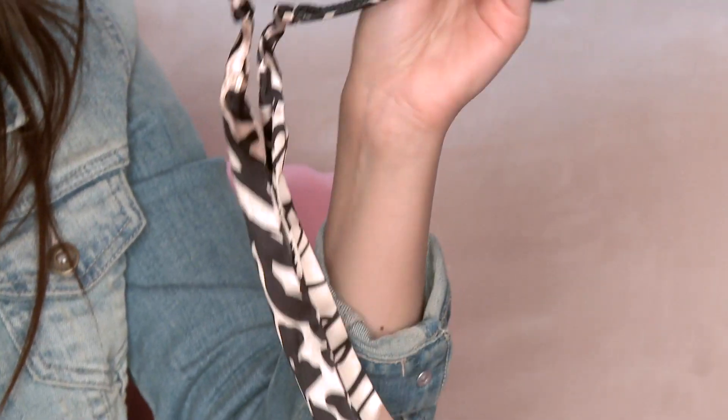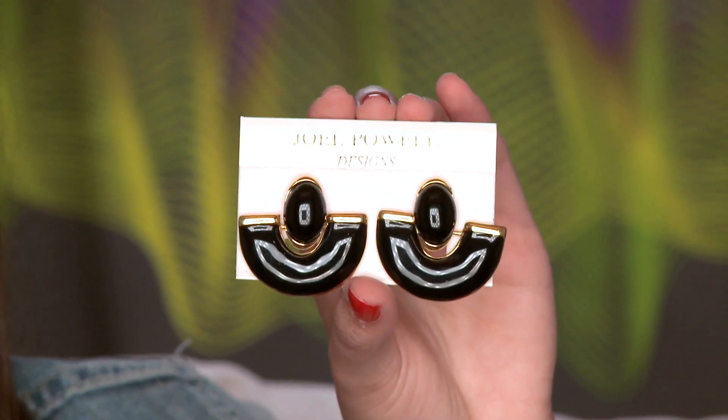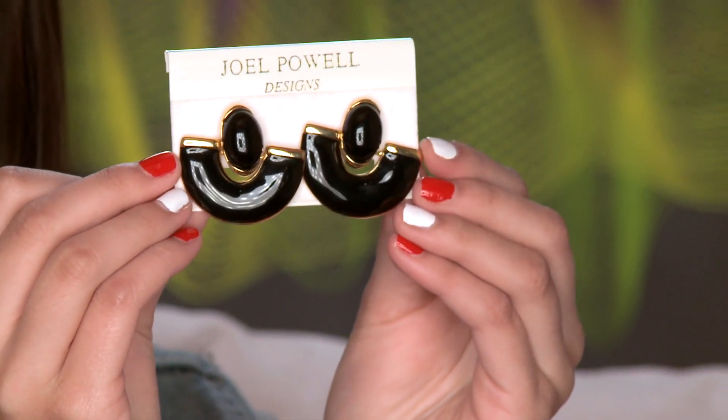The next thing I got is this cool headband that has these little ties at the bottom, which I've never owned before. This was $1 — a headband for $1 is pretty awesome. And also these earrings — I saw these and thought they were adorable. They're black earrings with gold detailing around the rim. I think they're sophisticated and I'd love to wear these with a hot pink dress. These were $10 and I feel like they would normally be very expensive, so they were a must.